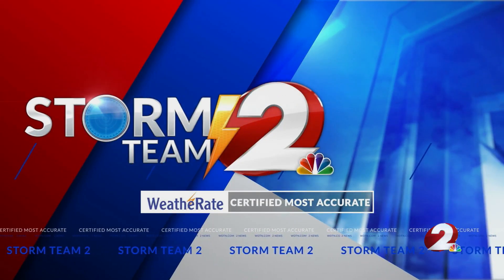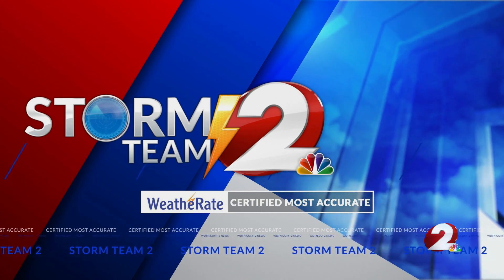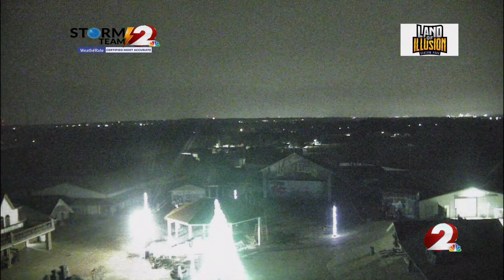Storm Team 2 meteorologist Jamie Jorosik with the Miami Valley Certified Most Accurate Forecast. Coyotes — do you use that in actual conversation? A Zach quote from last week sometime?